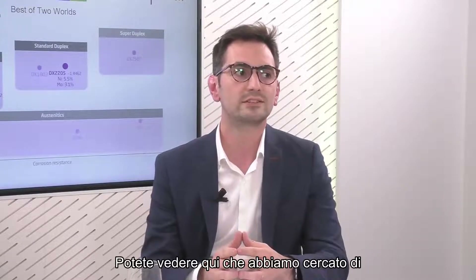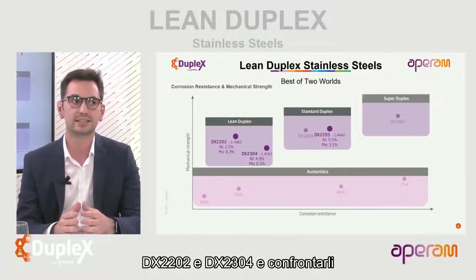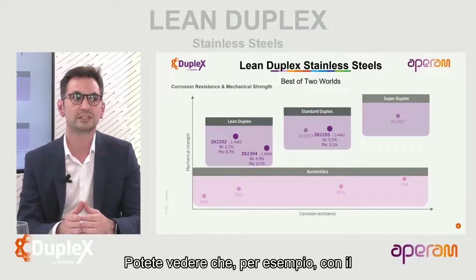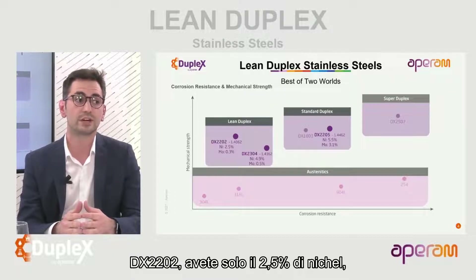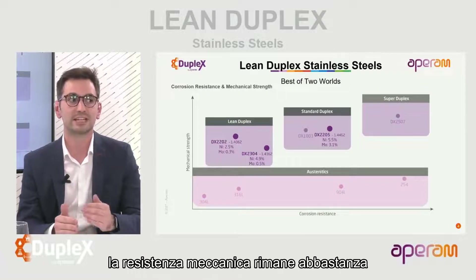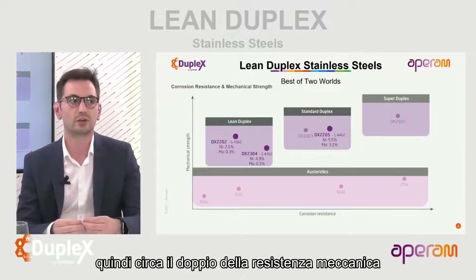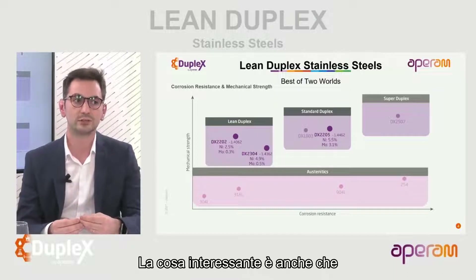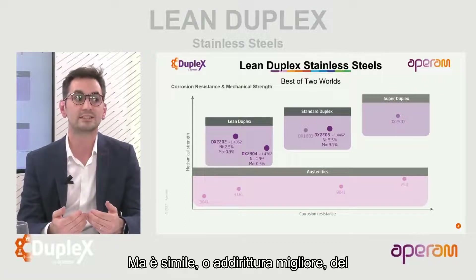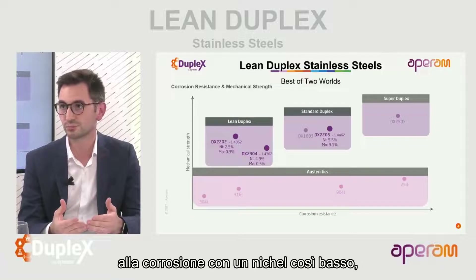We have tried to position, in terms of mechanical strength and corrosion resistance, our lean duplexes DX2202 and DX2304, and compare them to the standard duplex DX2205 and other grades. DX2202 has only 2.5% of nickel and almost no molybdenum. The mechanical strength remains quite high - about twice the mechanical strength of the austenitics - and their corrosion resistance is similar or even better than the traditional austenitic grade 316L.